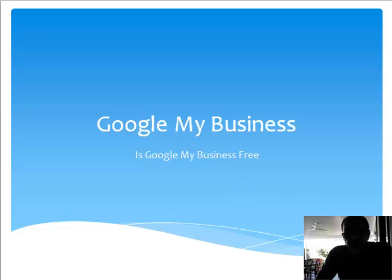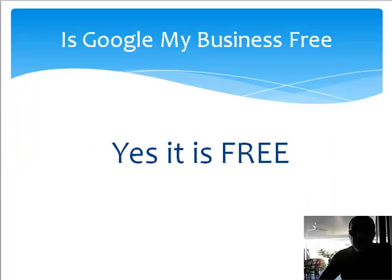Hello, this is Claude from Cloud SEO Marketing. Today's question is: is Google My Business account free? We're going to talk about how you can get a free business account, because it is free, and it's given by Google for local businesses to get their profiles seen when people search in the local areas.